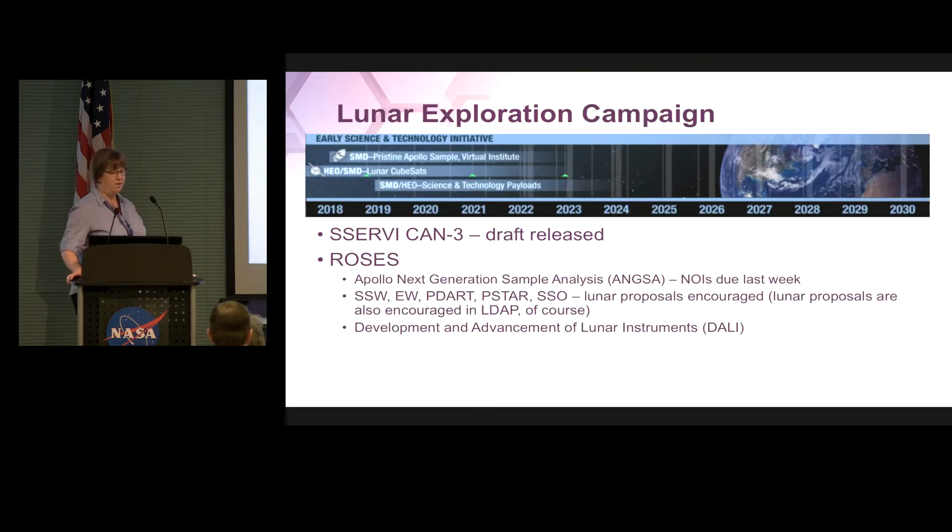This lunar exploration campaign chart — at the top you can see things are labeled SMD or HEO depending on who is leading them. You'll see that it bounces back and forth — we are really working together on a number of things. Some things SMD is taking the lead, some things HEO is taking the lead, and some things we are very well coupled. This is a one NASA adventure. We're trying to do this all together.